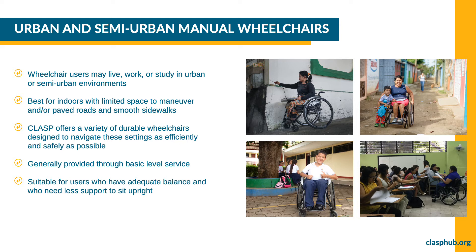Several images show wheelchair users in urban and semi-urban environments: a Balinese woman raising incense at her home temple, a woman on a narrow unpaved road with her arm around her small son, a boy at school smiling and giving a thumbs-up, and a teacher in a wheelchair in front of her class. The title reads: Urban and Semi-Urban Manual Wheelchairs. Wheelchair users may live, work, or study in urban and semi-urban environments with relatively smooth terrain. CLASP offers a variety of durable wheelchairs designed to help users navigate these settings as efficiently and safely as possible. Wheelchairs in this category are generally provided through basic level service and are suitable for users who have adequate balance with less support to sit upright.